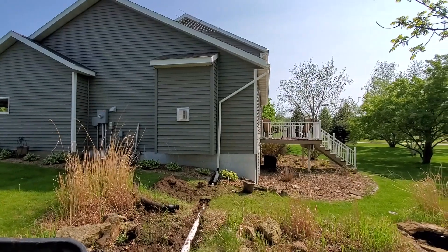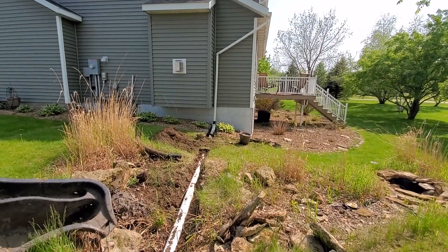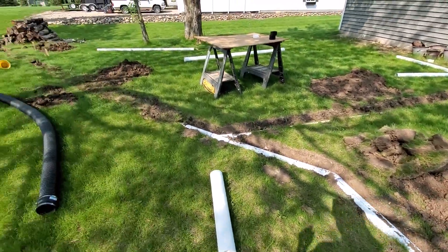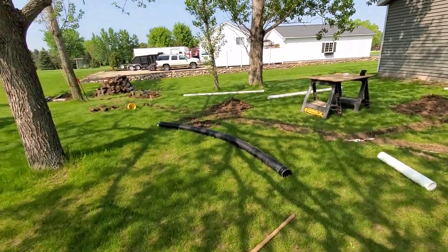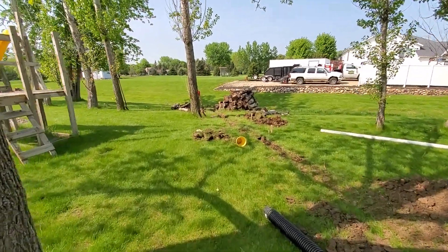The new setup will be a larger downspout going into a four-inch pipe. I've trenched all the way out to our ditch. I was lucky that the slope worked out just right — I have enough slope all the way across here to go all the way out, bring it straight down to the bottom of the ditch, and get all this water away from the house.